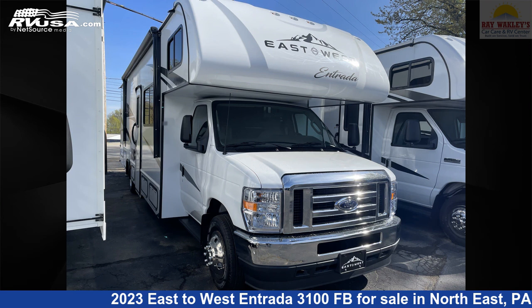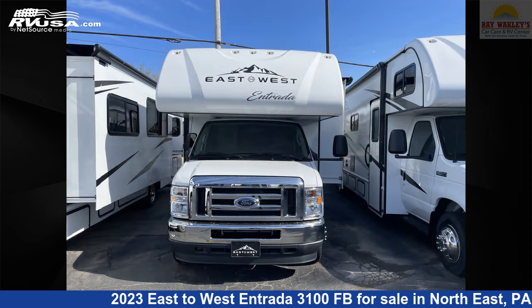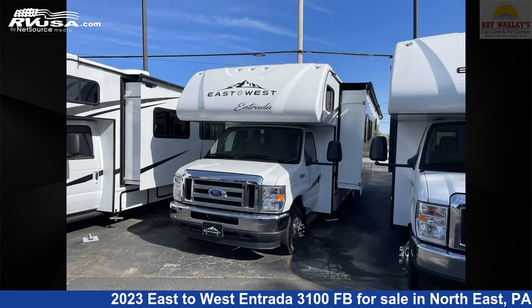This 2023 East to West Entrada 3100 FB is a Class C RV. It is located in Northeast Pennsylvania, 16428, and is offered for sale by Ray Wackley's RV Center.